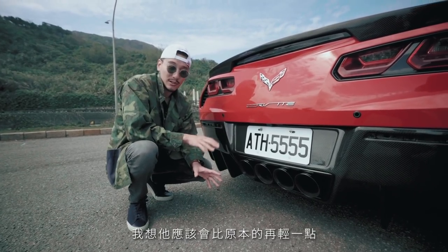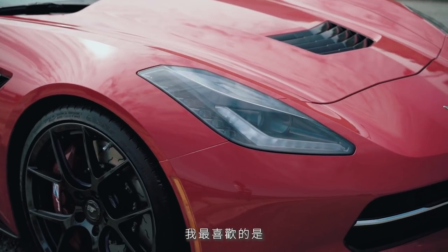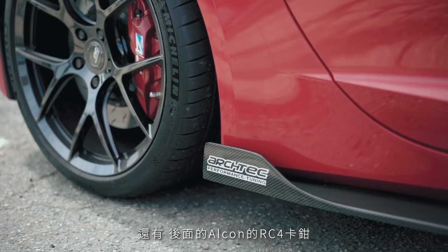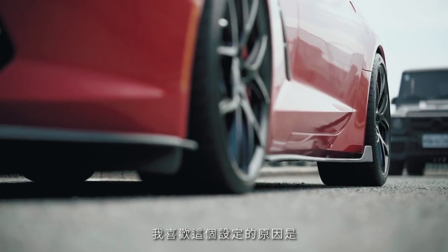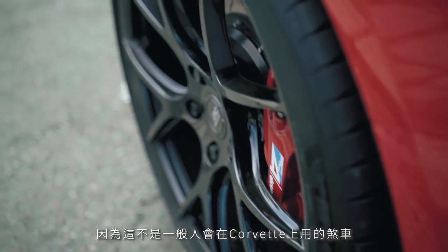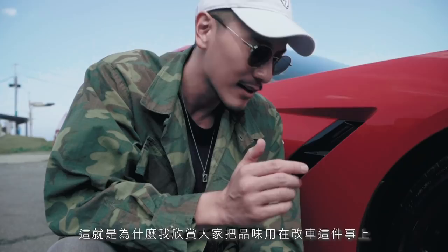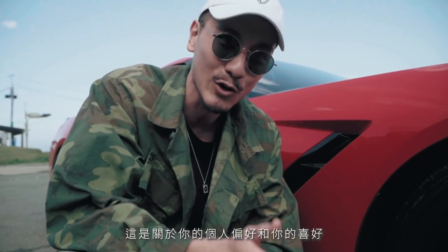The Corsa performance exhaust has quad titanium tips, which I'm assuming are a bit more lightweight. What he did with this Corvette that I really love is he used Alcon RC6 brake calipers with 400-millimeter rotors in the front, and RC4 calipers with 380-millimeter rotors in the rear. It's not the conventional brake setup you'd expect on a Corvette, and that's what I appreciate — everyone's own personal taste in modifying cars. Whatever makes you happy. It's really cool to see Alcon brakes on a Corvette.